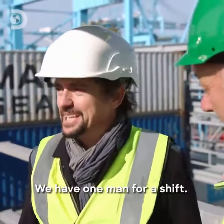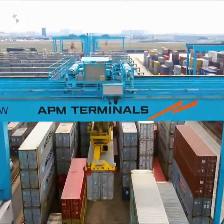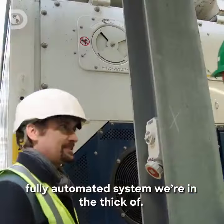So you've made us all redundant. We have one man for a shift — just one guy to plug them in. This, then, is it: the human contribution to this fully automated system we're in the thick of.